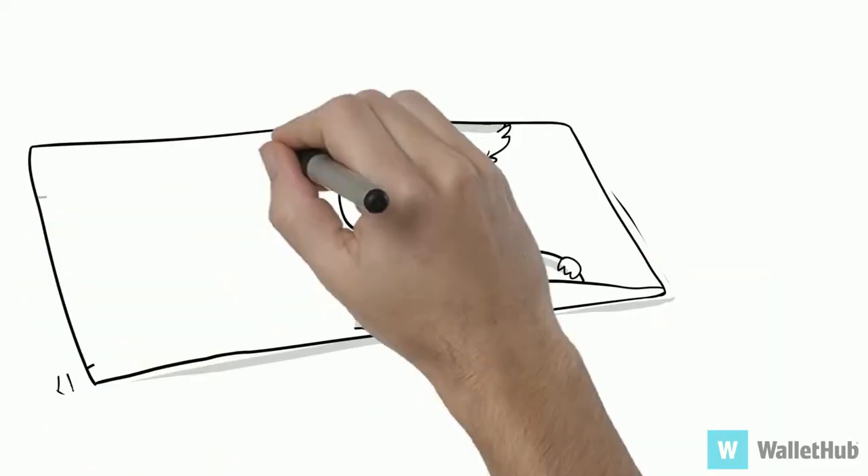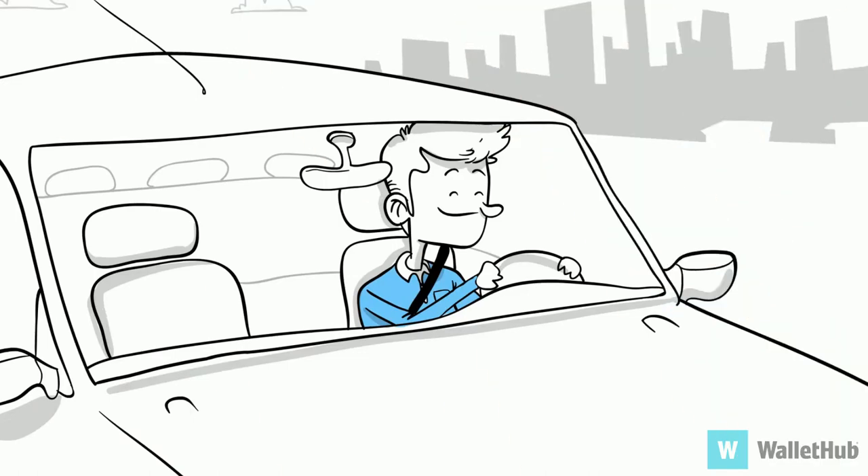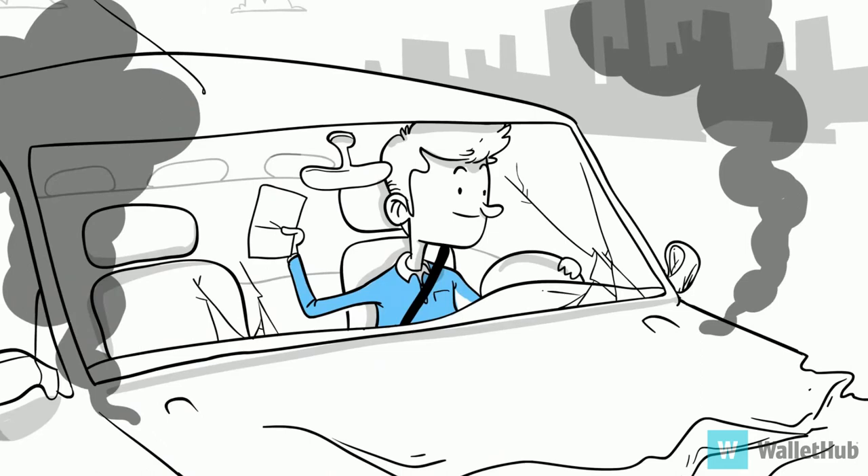If you're driving a newer car, chances are you have at least liability, collision, and comprehensive insurance coverage. And you may think this protects you fully in case your car is totaled.